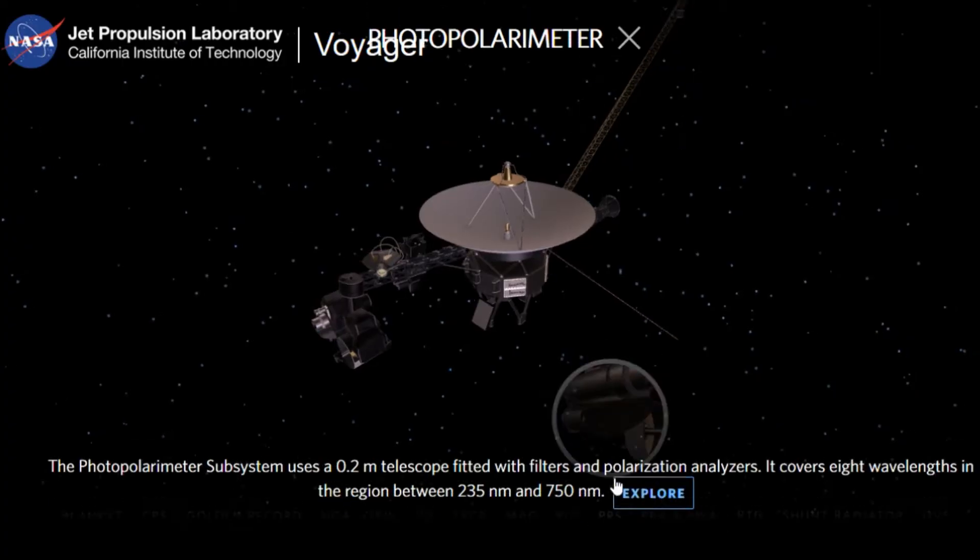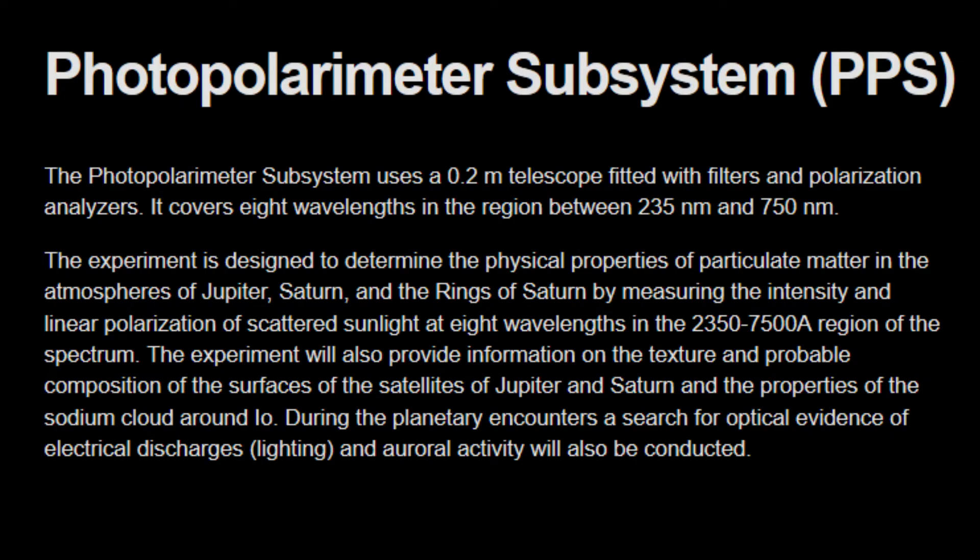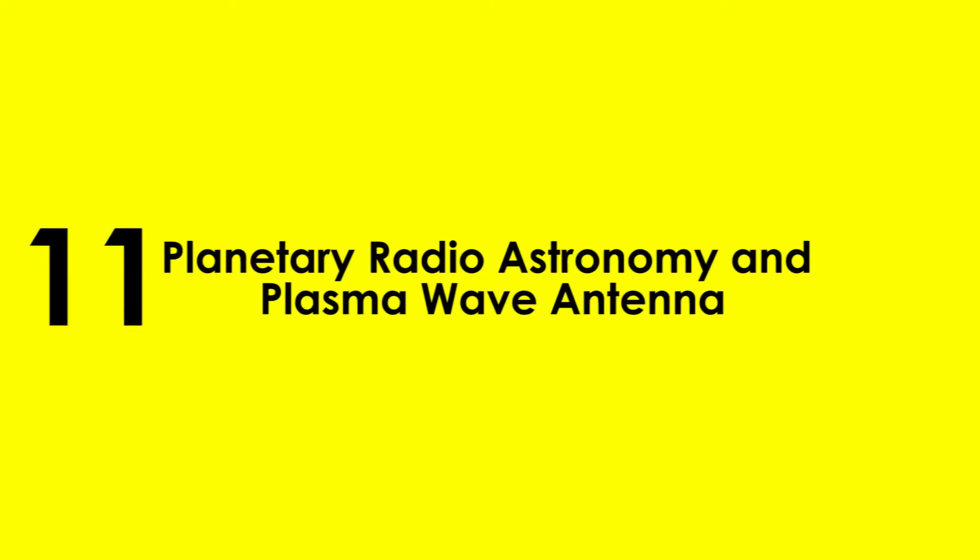10. Photopolarimeter — The photopolarimeter subsystem uses a 0.2-meter telescope fitted with filters and polarization analyzers. It covers a total of eight wavelengths between 235 nanometers and 750 nanometers.